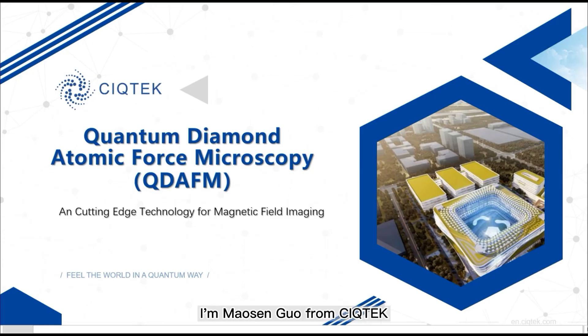Hello everyone, I'm Mao Sen Guo from CQTech. Today, I'm very honored to introduce a new technology called Quantum Diamond Atomic Force Microscopy, QDEFM for short.